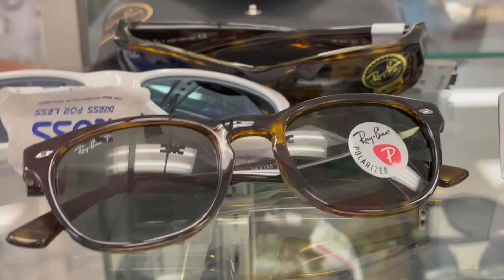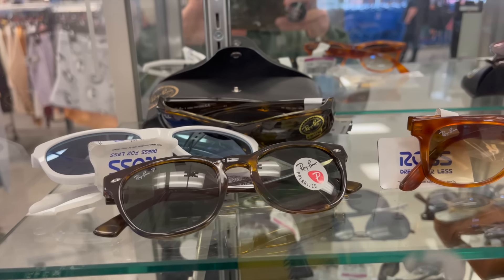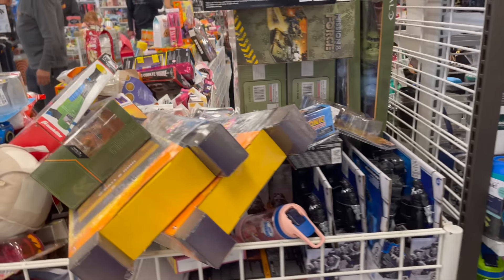I'd rock these ones though. On second thought, I'm 90% sure those are women's glasses — and some more toys near the checkout.